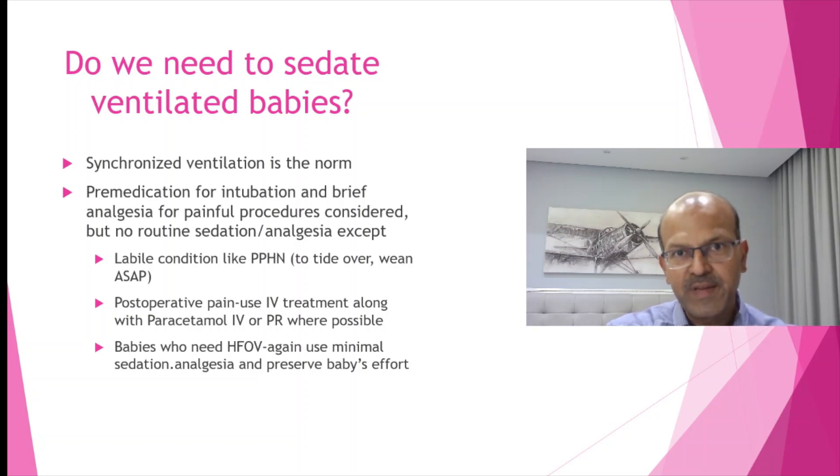For post-operative pain it's essential to use good pain relief. We use morphine infusion at higher doses for the first 24 hours, then wean quickly using paracetamol, which can be given rectally or IV. When using high-frequency ventilation, some sedation is needed, but nowadays the concept is to allow the baby to self-ventilate with spontaneous breathing during high frequency, which assists gas exchange and reduces requirements — so even on high frequency we use only minimal sedation.